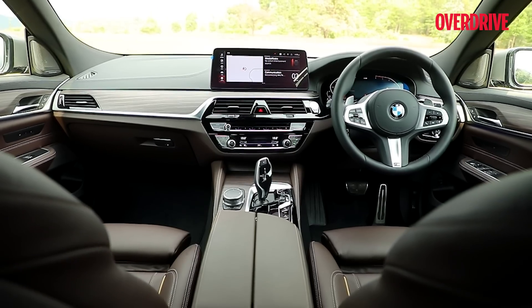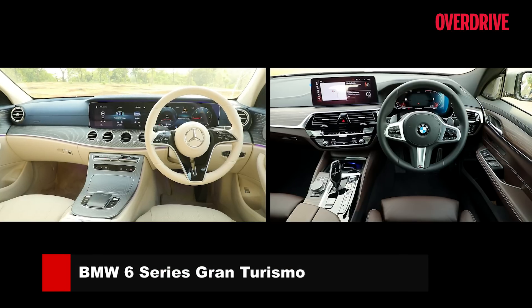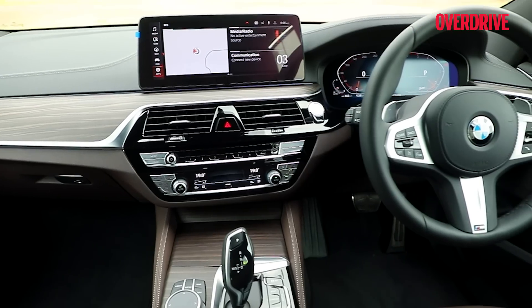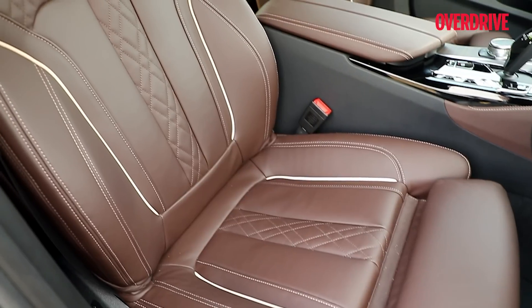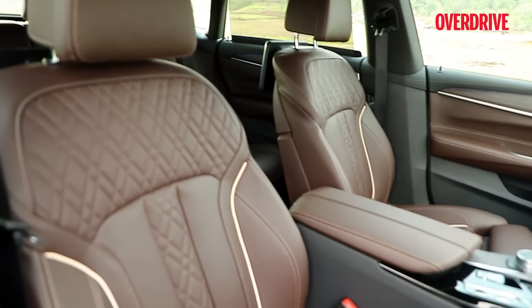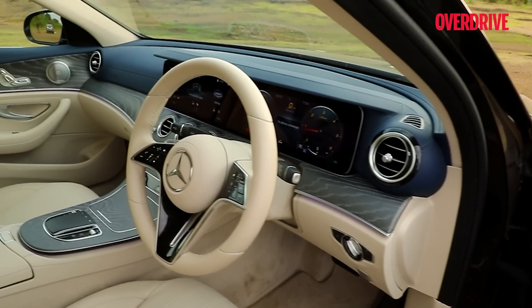The 6 GT's cockpit feels more traditionally BMW and not as tech-heavy. Though its new twin screens are exactly the same size as the Merc's, they don't quite have the same effect thanks to their placement — which could be a good or bad thing, but the system is less distracting on the move. You also sit higher up in the BMW so visibility out the front is a bit better. Both feel exceedingly well made, though the BMW has a slight edge in customization with more interior colors on offer, while the beige and Tropez Blue on the E-Class AMG Line may not be to everyone's taste.